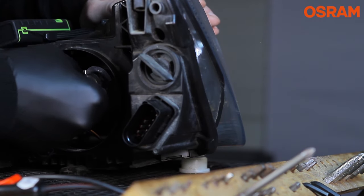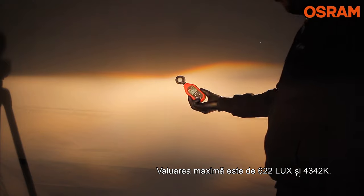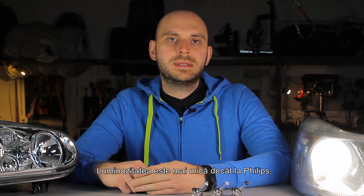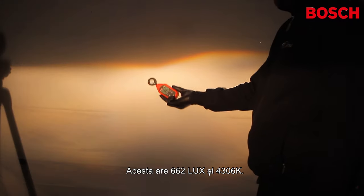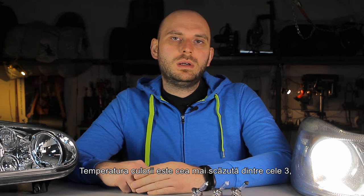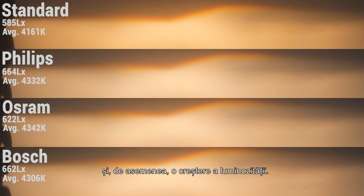Moving on to the Osram bulb — the maximum reading is 622 lux and 4342 Kelvin. The light output is smaller than the Philips, but the color temperature is higher, meaning the light is whiter. Finally, the product from Bosch has 662 lux and 4306 Kelvin. The light output is just slightly smaller than the Philips, placing it between the Osram and Philips. The color temperature is the lowest of the three but still whiter than the standard bulb. Looking at the side-by-side view, the blue glass clearly offers whiter light compared to the standard and also a brightness increase.